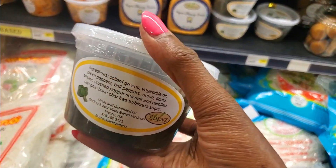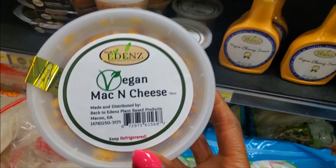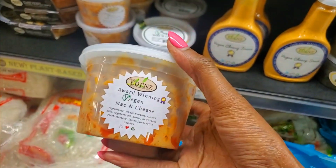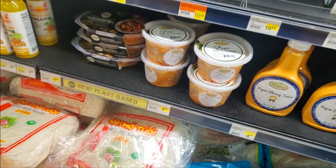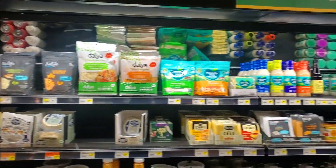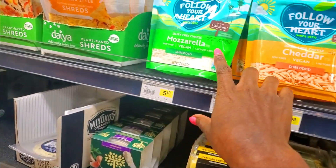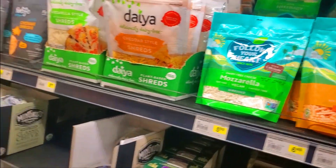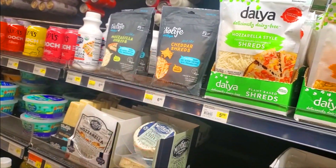Vegan collard greens. I've had the vegan mac and cheese before — it was actually decent. This is the plant-based section. Plant-based proteins. All your cheeses. This is like one of my favorite vegan cheeses. And this one too. This one is decent, I'm not a big fan of it.